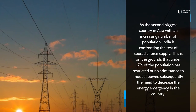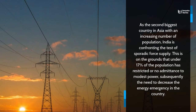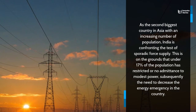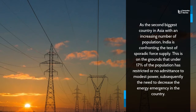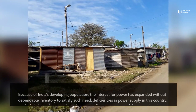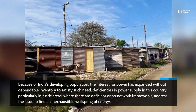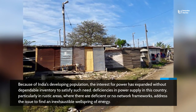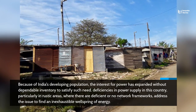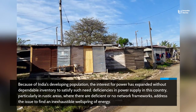As the second-biggest country in Asia with an increasing population, India is confronting the test of sporadic force supply. Under 17% of the population has restricted or no admittance to modest power, subsequently the need to decrease the energy emergency in the country. Because of India's developing population, the interest for power has expanded without dependable inventory to fulfill such need. Deficiencies in power supply, especially in rustic areas where there are deficient or no network frameworks, address the issue to find an inexhaustible wellspring of energy.